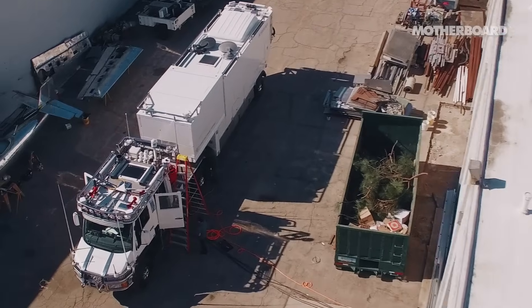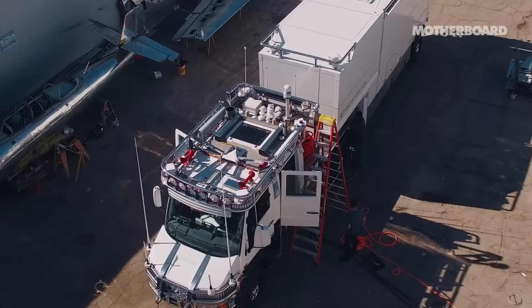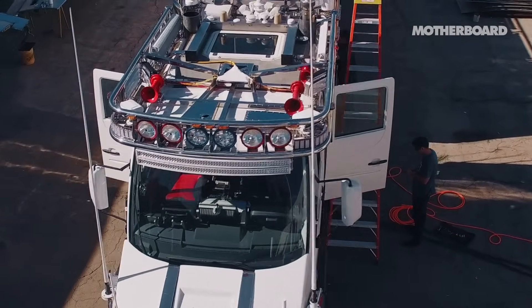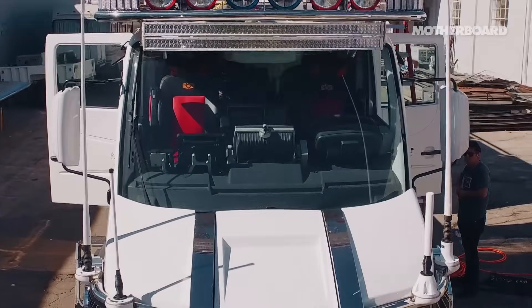His own company, Applied Minds, was founded in 2000. His latest creation has been described by some as a Swiss Army knife on wheels. We went to meet him at their headquarters, where he'd show off his pimped-out ride.